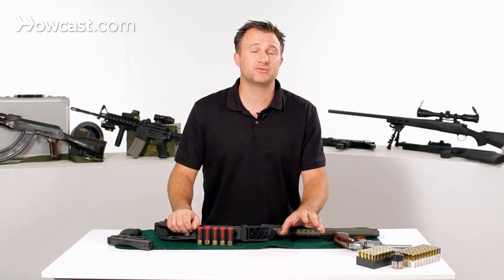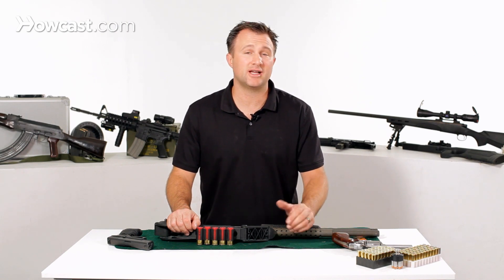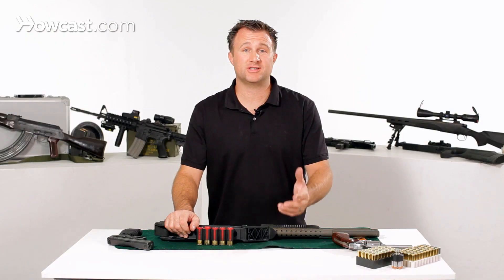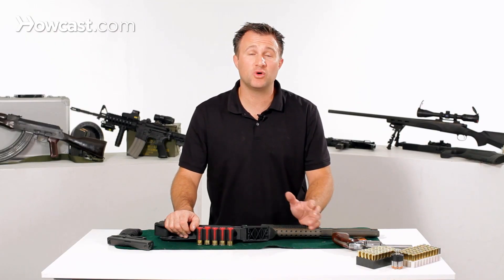Once you've decided on your licensing requirements and you've fulfilled them and you've got your license, you go to your local gun store and you have to decide which is the right gun for you. You could talk to the salesman, there's help online, there's books. You could decide whether you want a rifle, a pistol, or a shotgun.